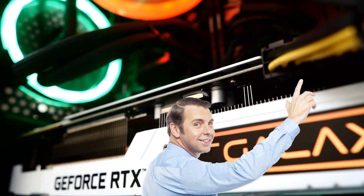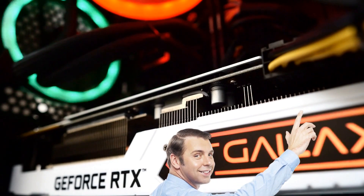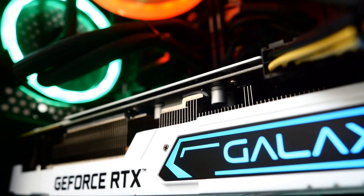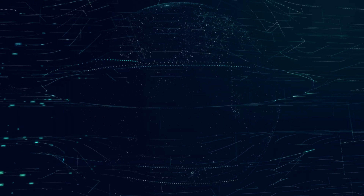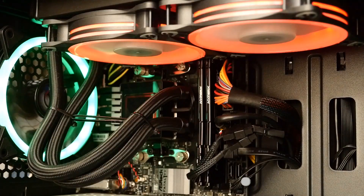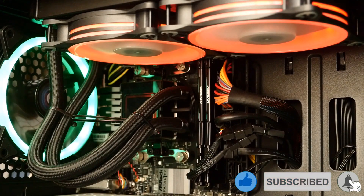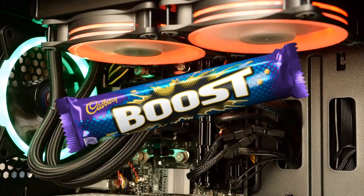If you don't know what a graphics card is I would highly recommend watching my video on it by clicking the pop-up banner. But in short, a graphics card is like an additional component that boosts your PC performance. It frees up the memory in your computer allowing it to run other tasks comfortably. It contains its own GPU, RAM and chipset that takes the load from your primary CPU and RAM and directly boosts the performance of your PC.